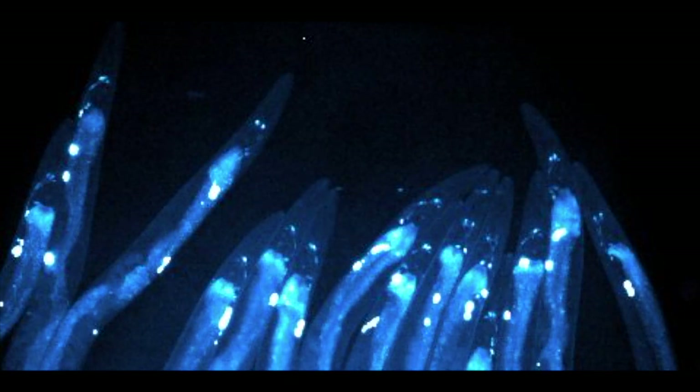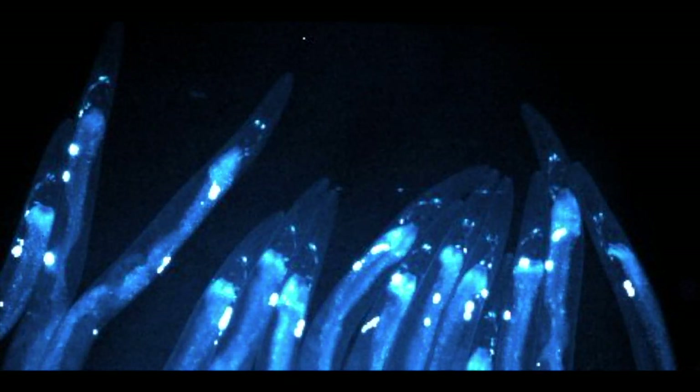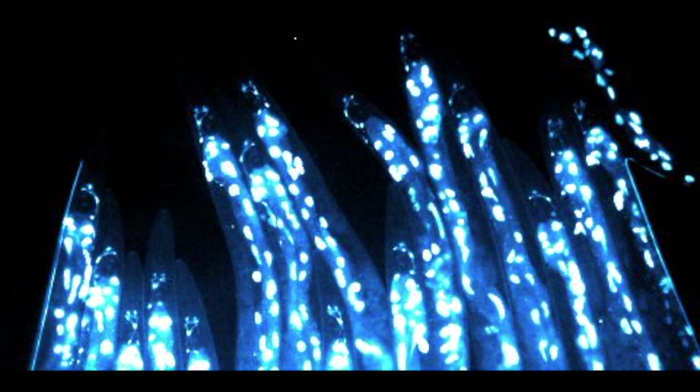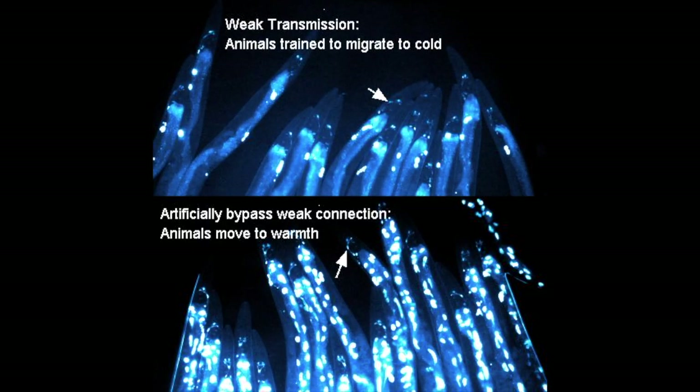For example, in wild-type animals trained to like colder temperatures, we see very few responses in the postsynaptic cell. But if we rewire the circuit with gap junctions and bypass the presynaptic plasticity mechanism, as shown in this video, even when animals were trained to like colder temperatures, we can essentially synthetically rewire the animal to see responses in the postsynaptic neuron, which are more frequent, and also rewire the preference of the animals. Now these animals prefer to go to the warmth, although they were trained to like to go to the cold.